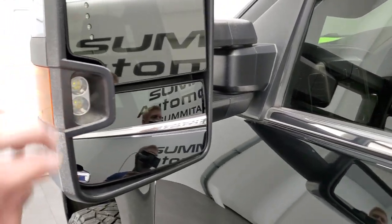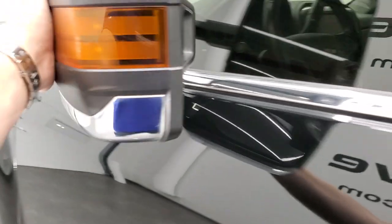Built-in directional signals, LED side lights. These do telescope out and they also fold in.